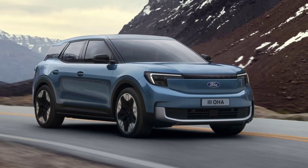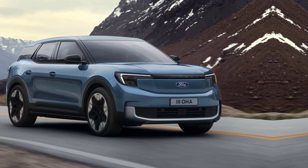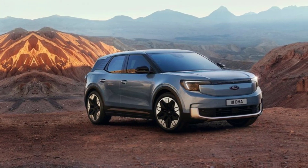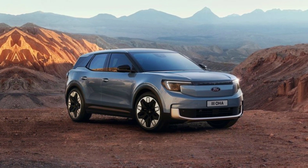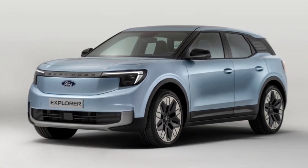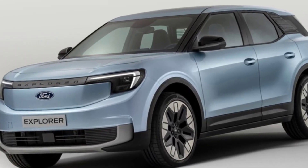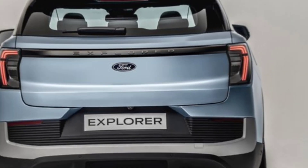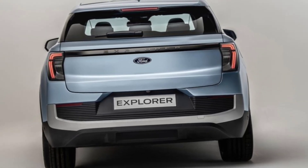The 2024 Ford Explorer is a true testament to Ford's commitment to innovation and excellence. From its striking exterior to its feature-packed interior, this SUV is designed to elevate your driving experience. If you're in the market for a reliable, stylish, and tech-forward vehicle, the Explorer might just be your perfect match.